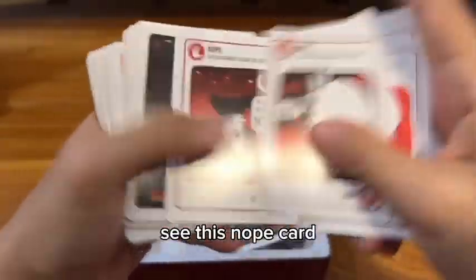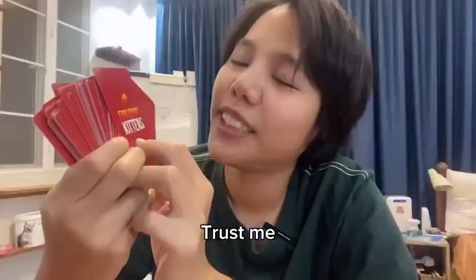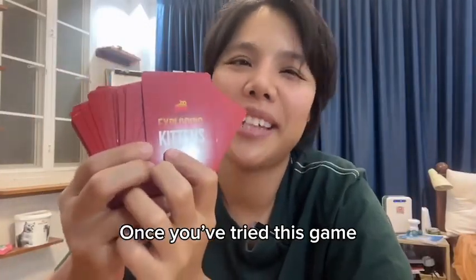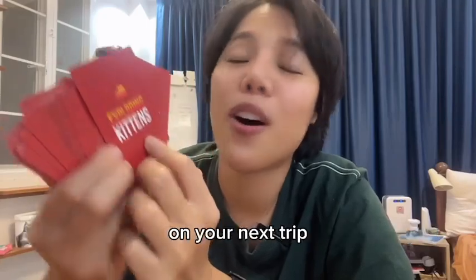See, this Nope card is a bomber card. Trust me, when you try this game, you will never forget to take this game with you on your next trip.